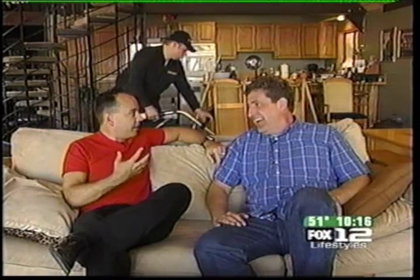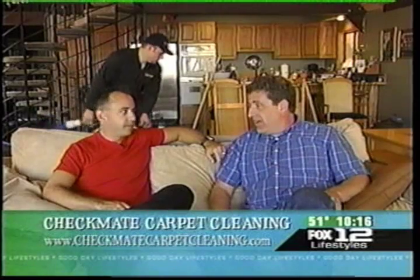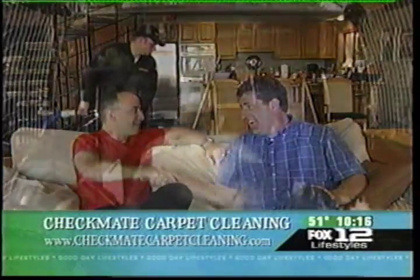I was freaking out that I wasn't going to be able to get that out, because the one thing is, I've got a big mouth, but it's important to back it up. Yes it is. Well, you did. It looks great. They're just getting the rest of the carpet here, and it already smells a lot better in here too. George, you are the man.